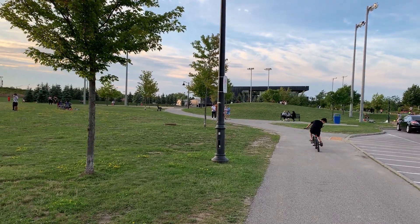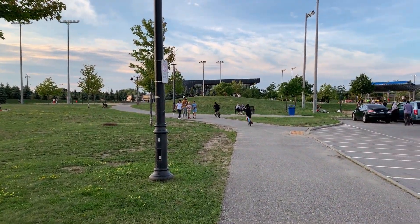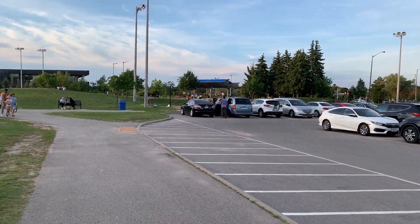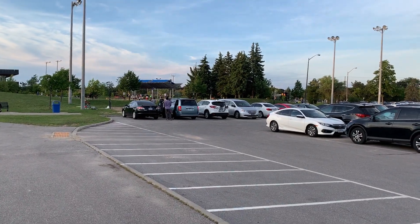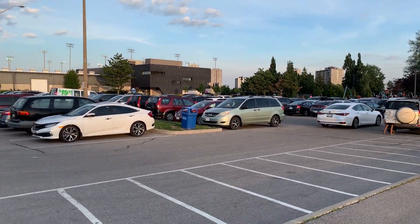Coming to video, the optical image stabilization on this phone is awesome. I took a video while walking in the park and intentionally made jerky movements, but the video turned out to be not that jittery at all. I also felt the microphone is pretty good with very good noise cancellation.